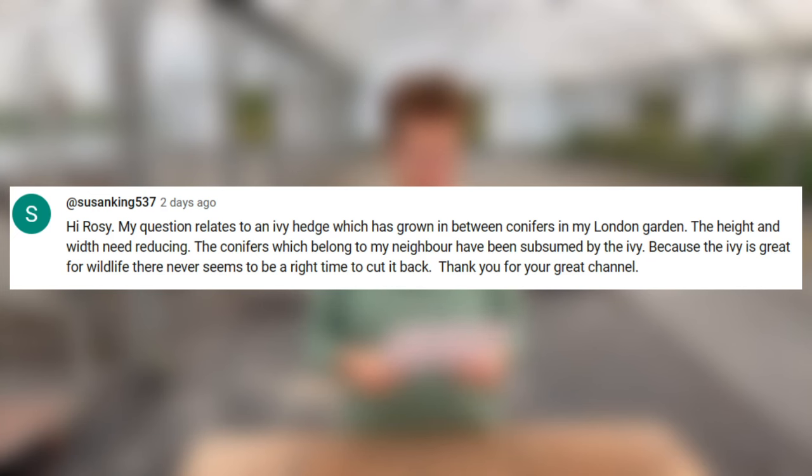This one relates to an ivy hedge which has grown between conifers in a London garden and the height and width need reducing. Ivy is very good for wildlife, so this is a question about when to do the trimming. I would say you need to do two prunings: a midsummer one, because by midsummer nesting birds have finished and it's not in full flower for insects, so bring the height down and take the sides in. Then maybe middle of winter when the flowering has finished and before nesting birds return. I would prefer the midsummer timing.